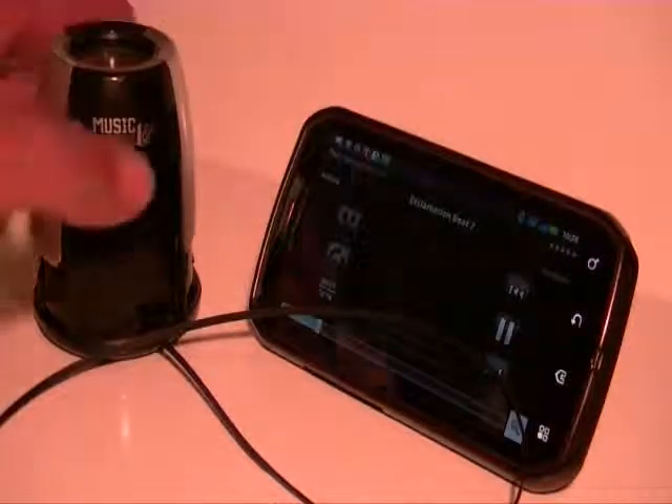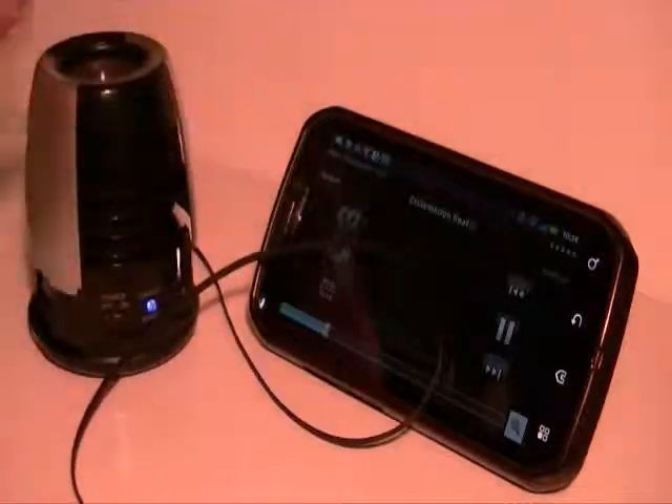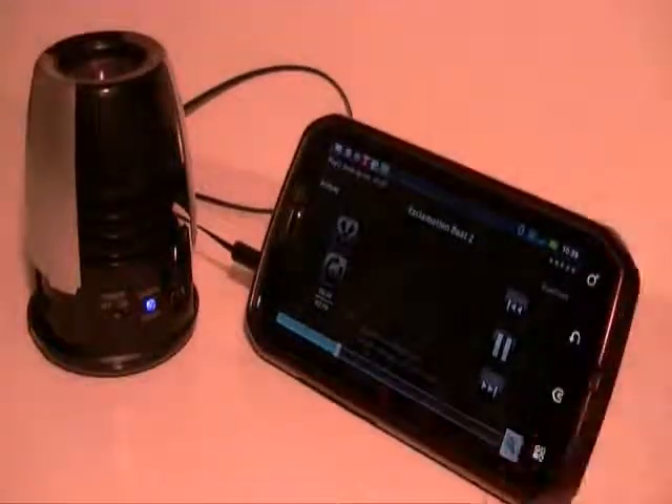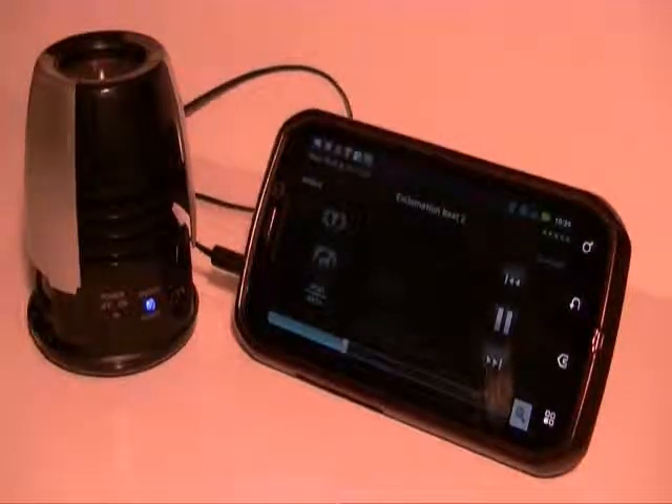All right, let's plug in the Music Bullet — it's already turned on. I can hear a big difference.